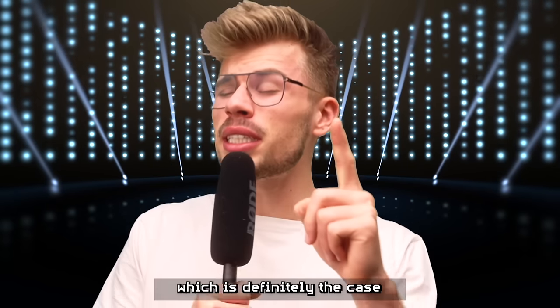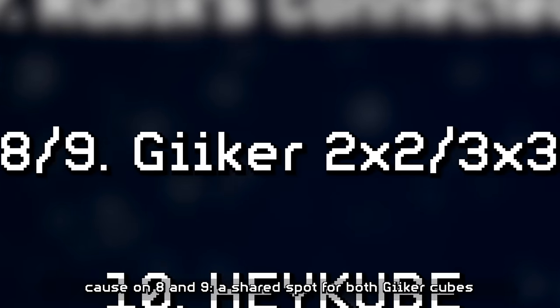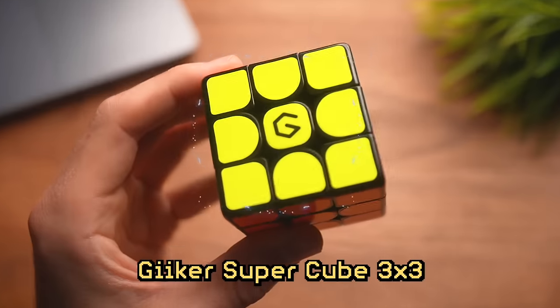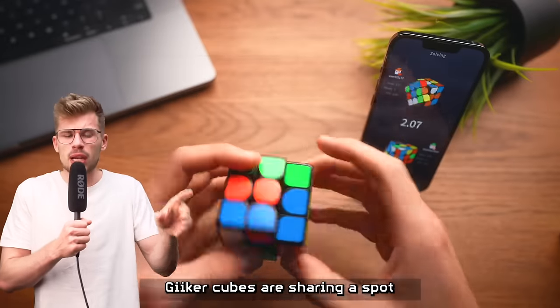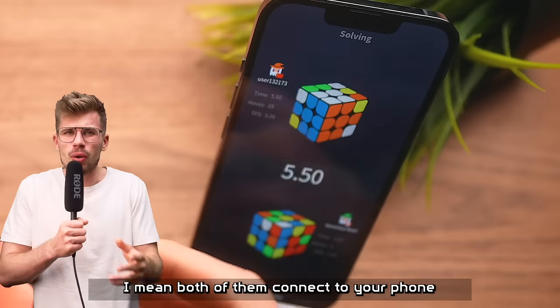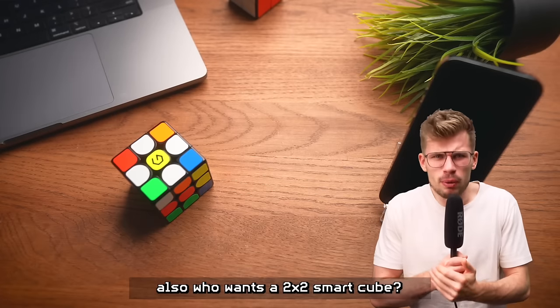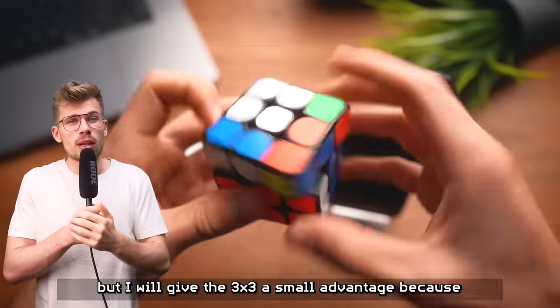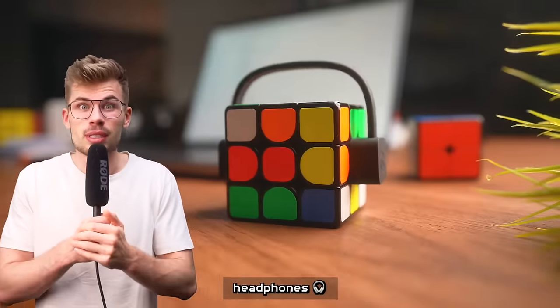Hopefully we can do better on the list, which is definitely the case because on eight and nine, a shared spot for both Geiger cubes — the 2x2 and the 3x3 smart cube. The reason they're sharing a spot is because none of them are that impressive. They both connect to your phone, but they aren't anything special. The app isn't great. Also, who wants a 2x2 smart cube? I will give the 3x3 a small advantage because it is the only cube on this list that can wear headphones.